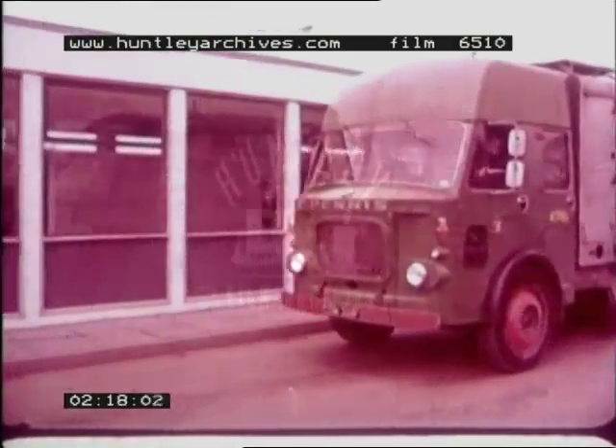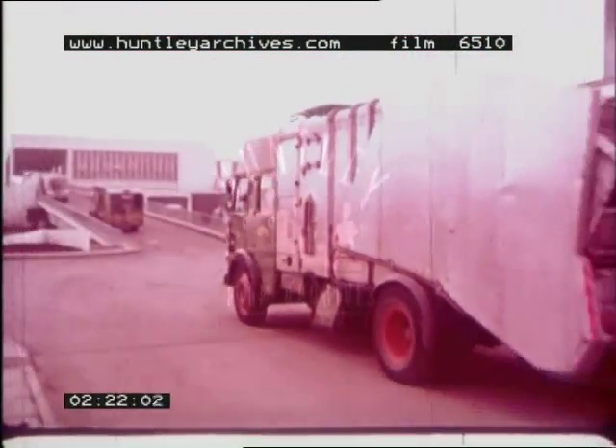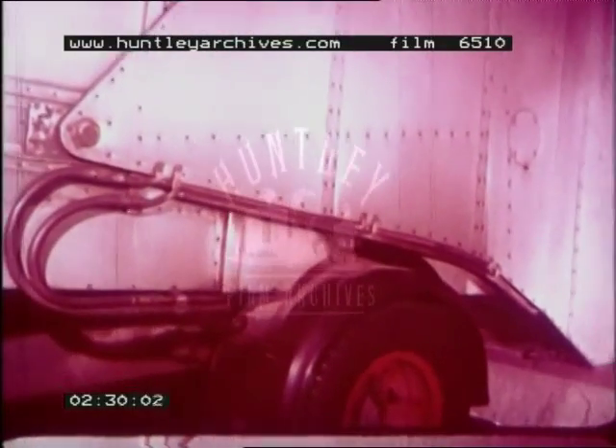Have you ever wondered what happens to the rubbish you throw away? Let's follow the lorry and see. It's driving up to that big building. Inside the building, the lorry tips out the rubbish.